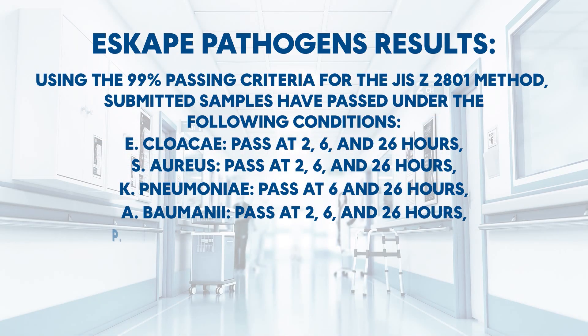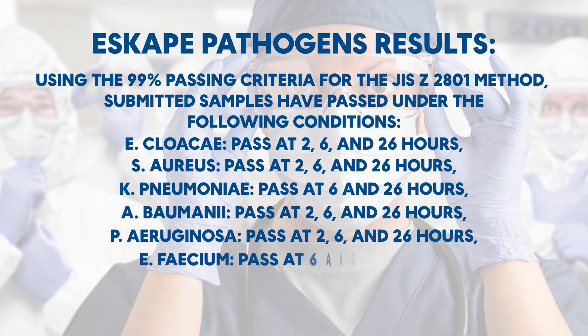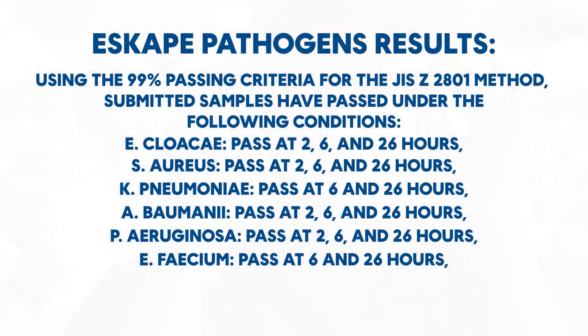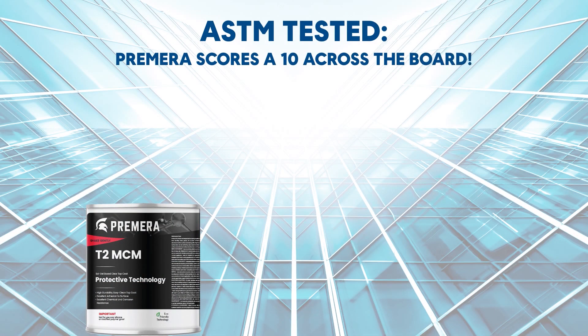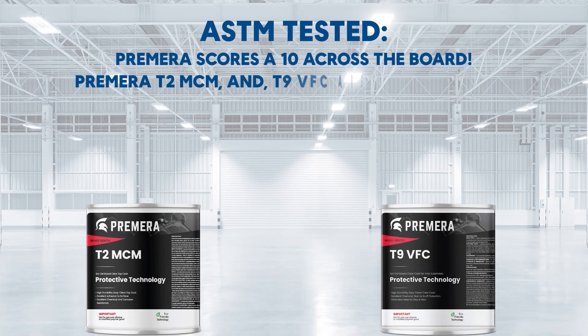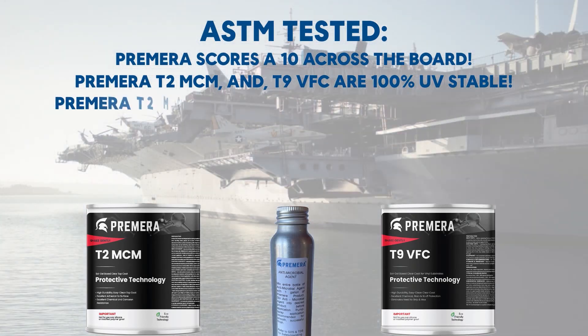P. aeruginosa — pass at 2, 6, and 26 hours. E. faecium — pass at 6 and 26 hours. ASTM tested: Primera scores a 10 across the board. Primera T2 MCM and T9 VFC are 100% UV stable.